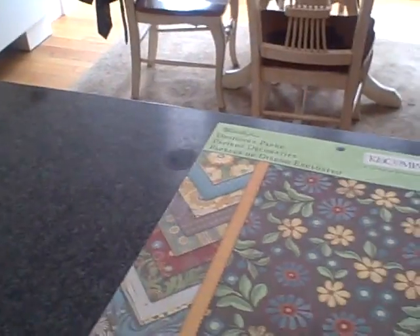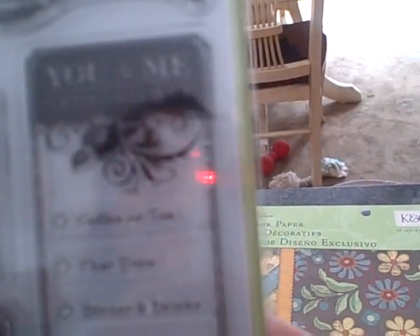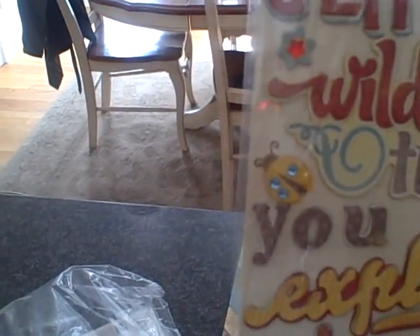Oh my gosh, what else is in here? Look how cute — oh my goodness, look at that ticket! It says 'good for a kiss anytime.' This one says 'you and me, let's catch up' and then you check off coffee or tea, chat time, dinner, drinks, or movie night. And then the little love ticket. Thank you so much, those are so cute! And then look, Lena — this is way too much — the adhesive chipboard stickers, look at that!